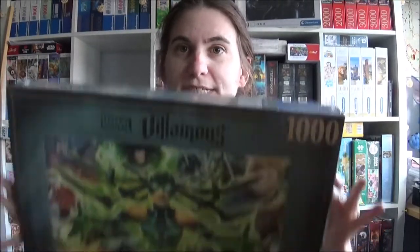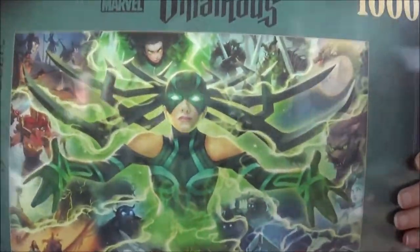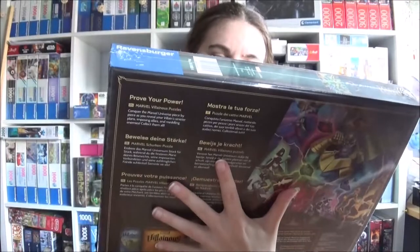I like the Ultron one and the Thanos one, but there's only one which is cooler — that's Hela. I hope Loki is on there... yeah he is! Valkyrie too — we've got all the characters. That's quite cool, very happy about it. So that were 10 new jigsaws.